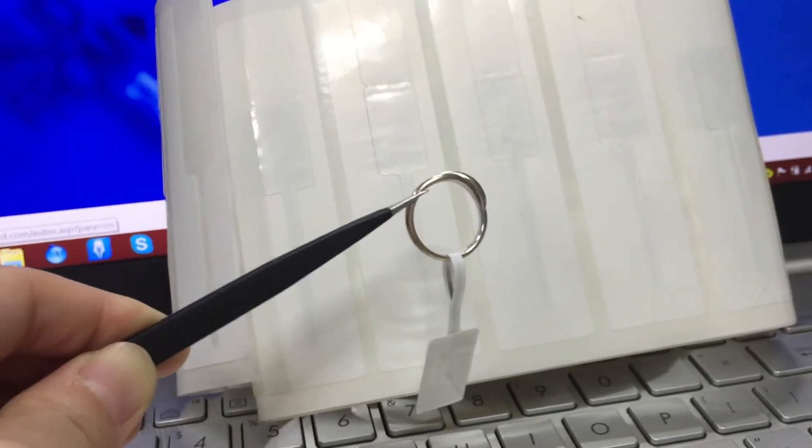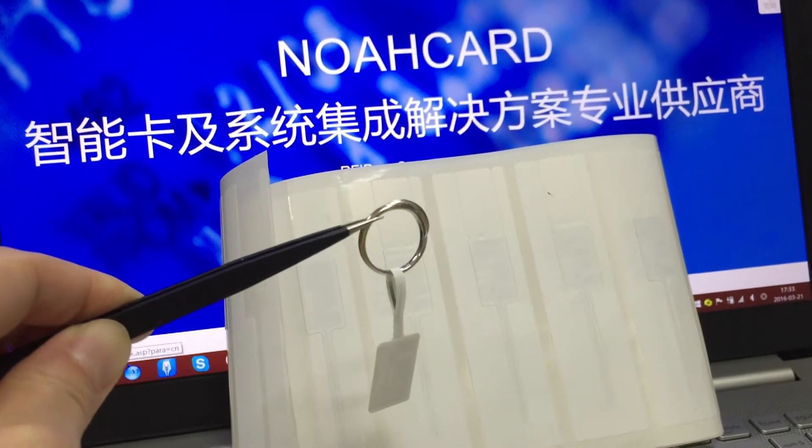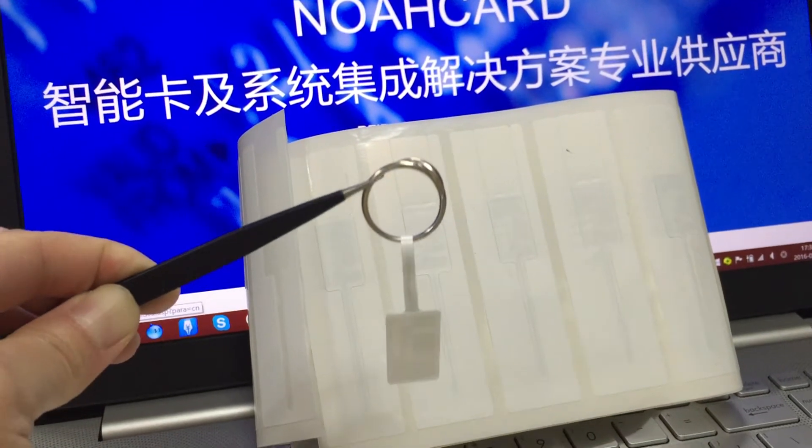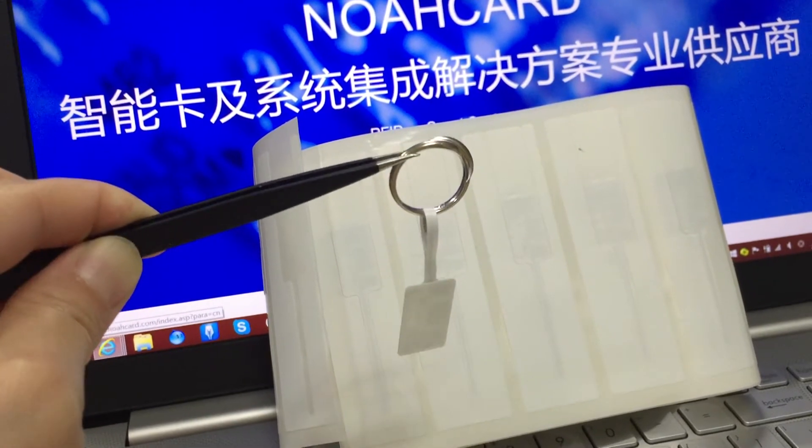This RFID jewelry tag is specialized designed to enable automatic jewelry tracking in retail, wholesale, or secure storage applications.